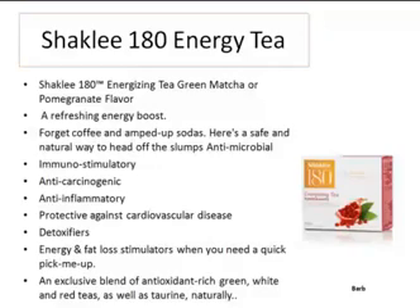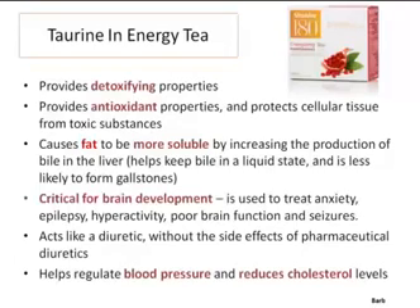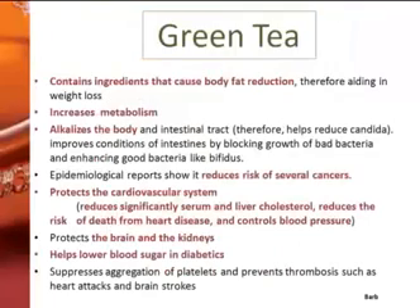The energy tea is made from green matcha tea, red tea, and white tea, and they have amazing health benefits. It's anti-carcinogenic, very important for the immune system, reduces inflammation, helps to detoxify. Taurine, one of the ingredients, provides detoxifying properties and is also an antioxidant. It causes fat to be more soluble by increasing the production of bile in the liver, and green tea increases your metabolism.